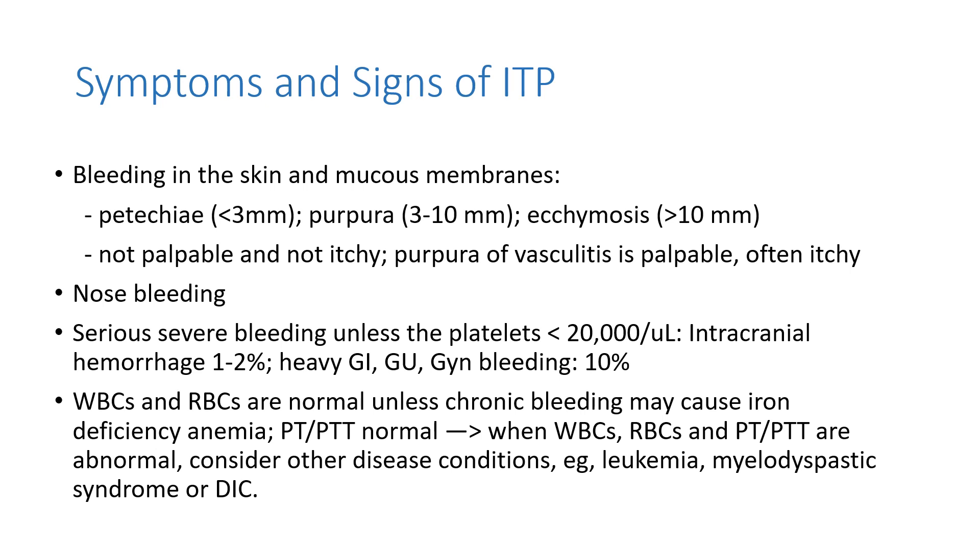ITP patients usually don't have symptoms unless the platelet counts are very low, usually below 30,000 per microliter. When they bleed in the skin or mucous membrane, you can see petechiae, purpura, or ecchymosis. These are not palpable and not itchy. Patients can have prolonged or frequent nosebleeds. Serious severe bleeding is seen when platelet counts drop below 20,000, including intracranial hemorrhages, heavy GI bleeding, or urinary bleeding. WBCs and RBCs are usually normal, unless chronic bleeding causes iron deficiency anemia.